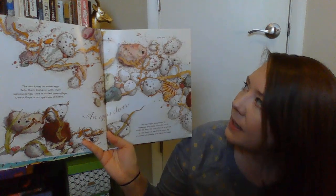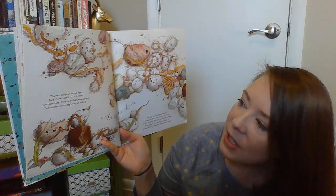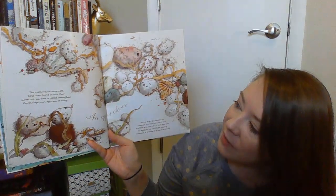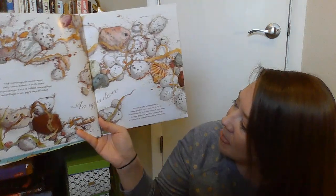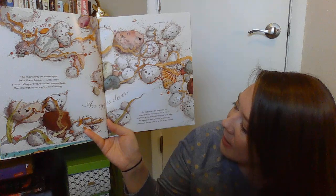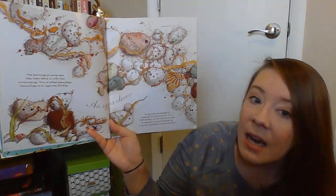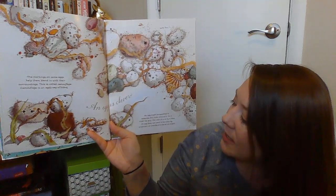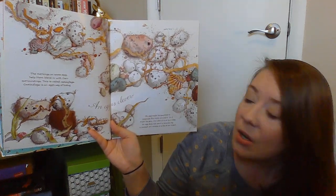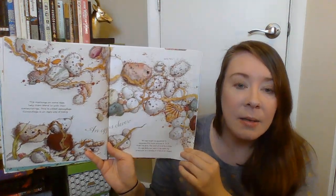An egg is clever. The markings on some eggs help them blend in with their surroundings — do you know what that means? That's called camouflage. Camouflage is an egg's way of hiding. An egg might be speckled to resemble the rocks around it, or it might be gray the color of mud by a lake. An egg does not want to be eaten by a raccoon or a snake or a fox or an insect, so they have different camouflage so that they don't get eaten.